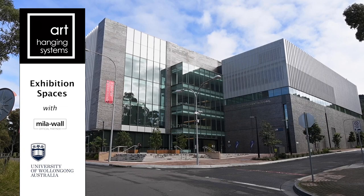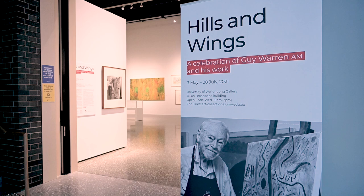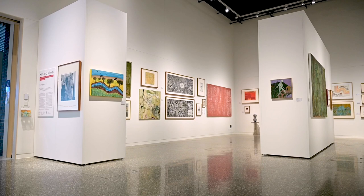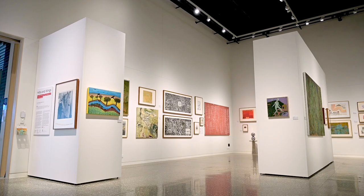The exhibition currently showing in the UOW Gallery is a celebration of the eminent artist Guy Warren. It's called Hills and Wings — he turned 100 this year, and we wanted to help him celebrate his 100th birthday with an exhibition that honoured not just his work, but also the work he chose for the University during his 10 years as director of the UOW art collection, which is still part of the collection today.